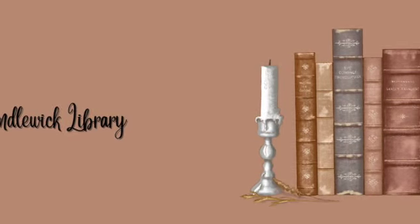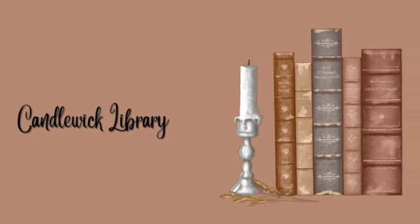Today I'm sharing what we have done in our school year so far and what has worked and what hasn't worked. Welcome back to Candlewick Library. I'm Cheryl and today I'm sharing what we've done in school this year so far and what we have liked and what we haven't liked. I'm going to start with the subjects my daughters do and then I'll go into the subjects we do together.